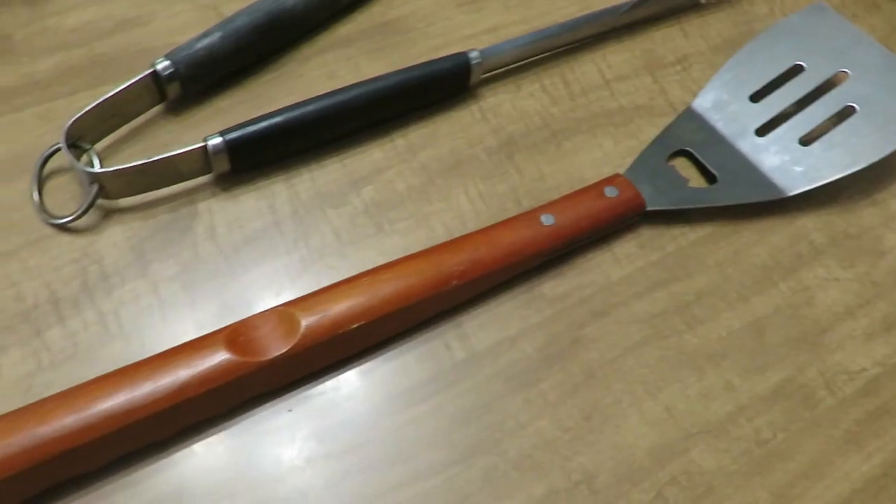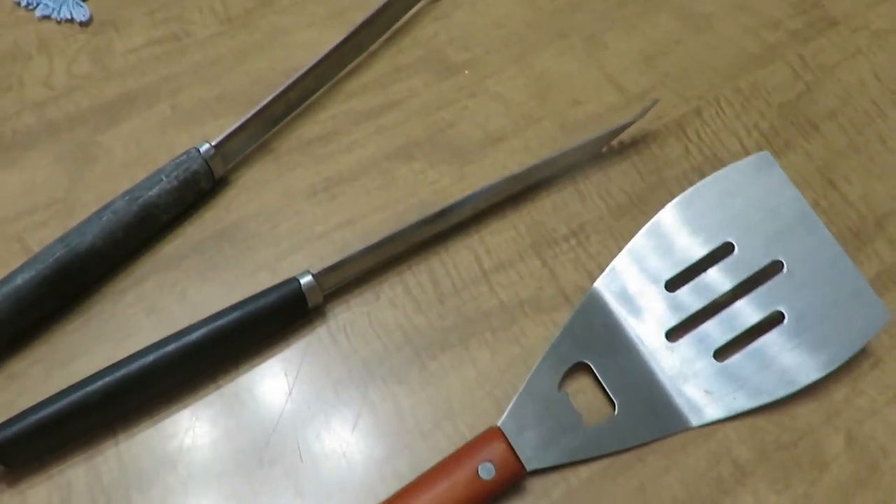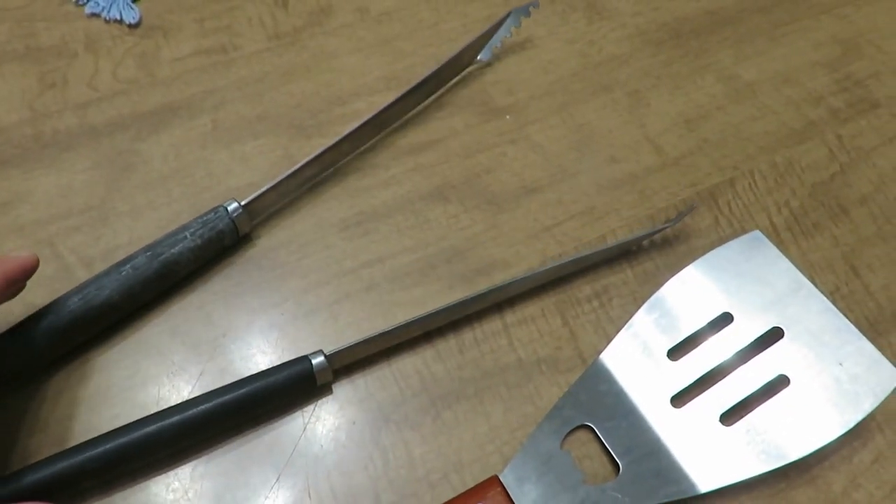Two more things I got — not really decor, more useful — are a grilling spatula and tongs. I got both items for $1. We just needed them and I picked them up because I saw them. I do want to invest in a little better quality one, but for now this will do.